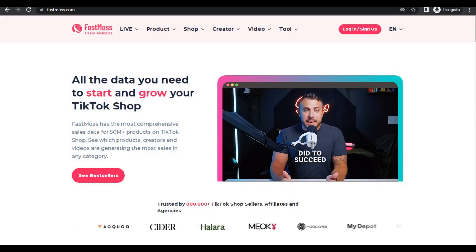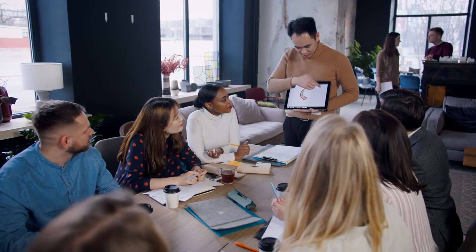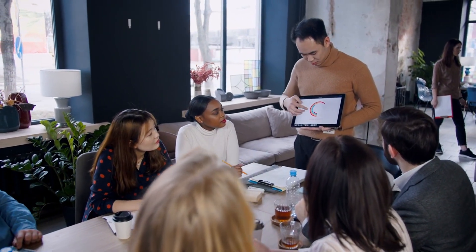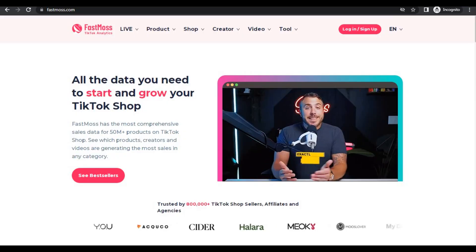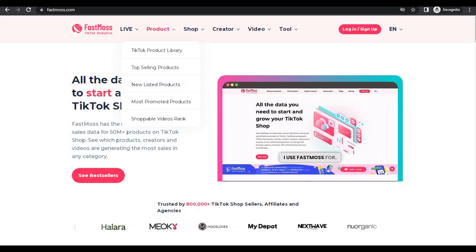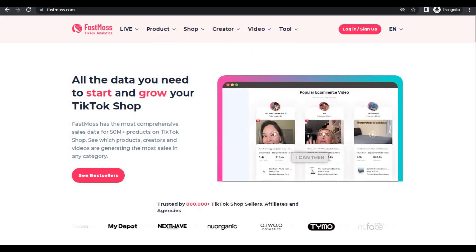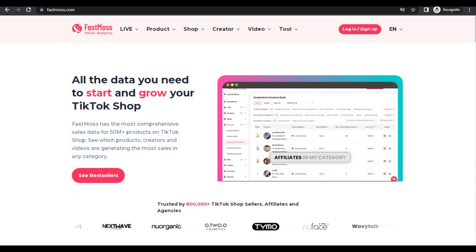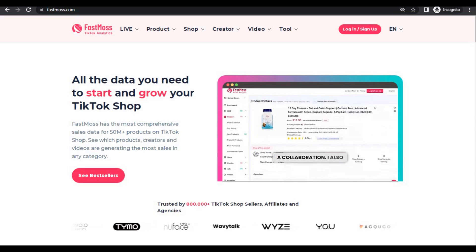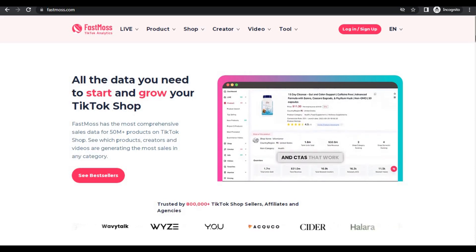That's where FastMoss comes in. FastMoss is a powerful tool trusted by over 700,000 global users to help grow their TikTok shops. From tracking top-selling products to analyzing influencers and monitoring competitors, FastMoss gives you all the data you need to make smart decisions and scale your business fast. Whether you're a TikTok pro or just getting started, this platform is a must-have to help you thrive on TikTok.